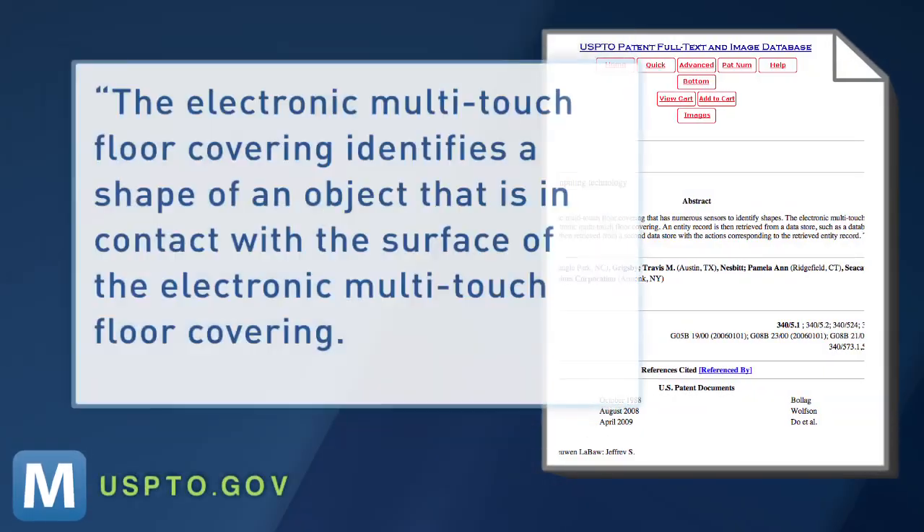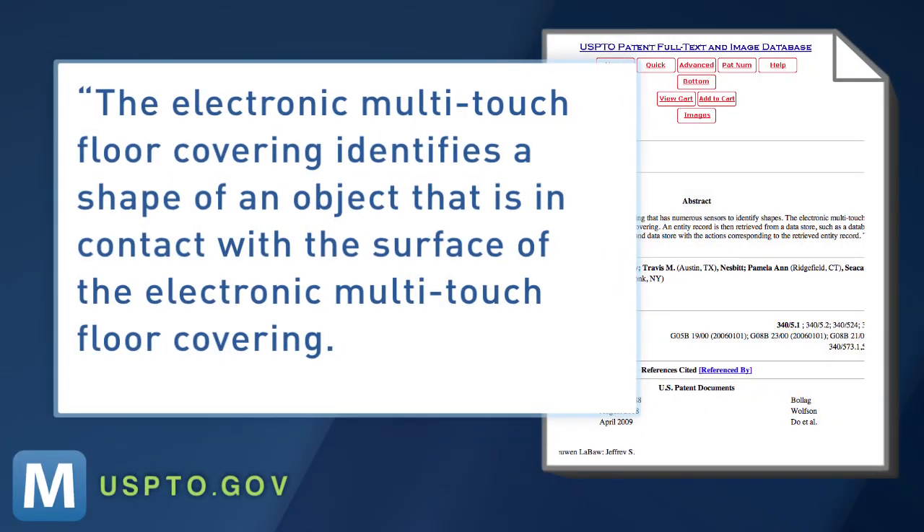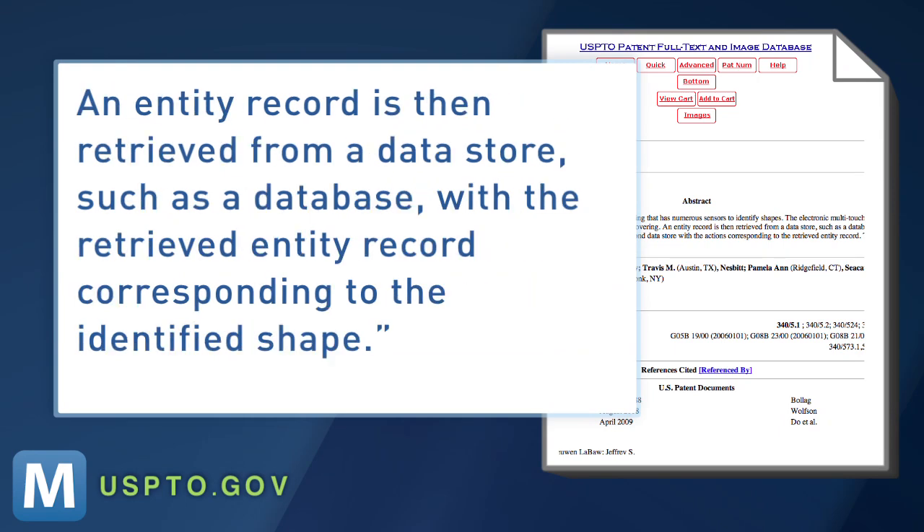The patent application says: 'The electronic multi-touch floor covering identifies the shape of an object that is in contact with the surface of the electronic multi-touch floor covering. An entity record is then retrieved from a data store, such as a database, with the retrieved entity record corresponding to the identified shape.' Or basically, it could distinguish your feet from your four-pawed pals.